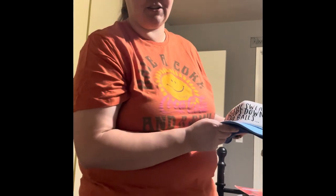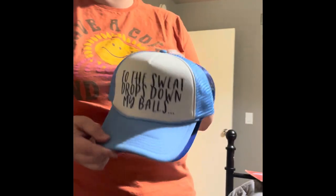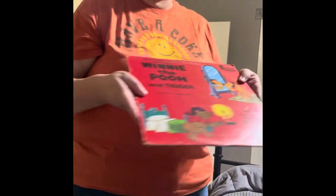We also got a Travis Matthews hat — brand new, still has a sticker — and we got it for five dollars. We also got two funny hats that say 'to the sweat drops down my bowl.' Nice boat hats. And we got a Winnie the Pooh and Tigger Too album.